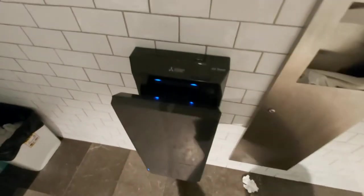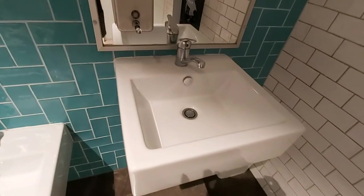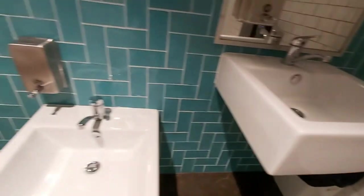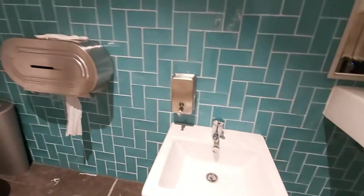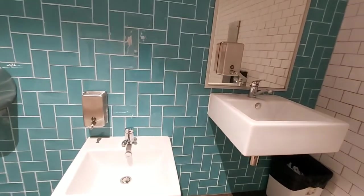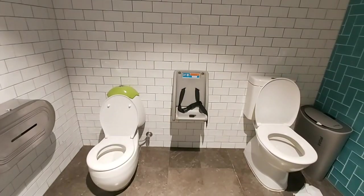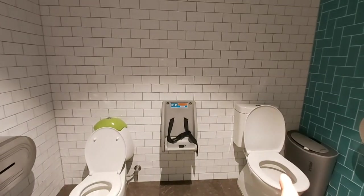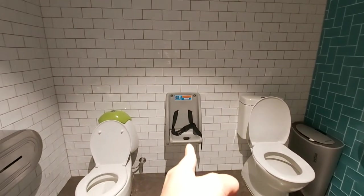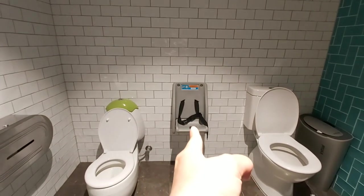Ito ang dryer. Paper towel. Ayan ang lavatory ng mom or dad, parents. And this is for kids. Lavatory. And this is me. Hi. Ayan, toilet ng kids and for parents. And then, meron siyang chair dyan. Para pag parents, may ginagawa pa rin. Upo ang kanyang baby.